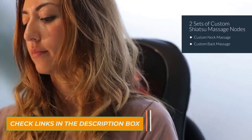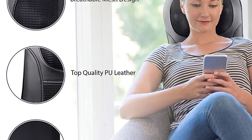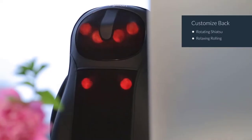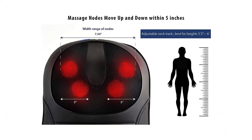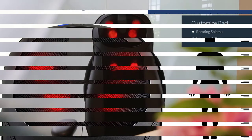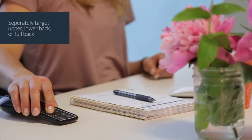Zillion also comes with a remote that controls multiple settings including the seat vibration, heat function, rolling back massage, and Shiatsu back and neck massage. Although there is an adjustable neck tract, this device is designed for persons between 5 feet 2 inches and 6 feet in height. Buyers complained that the balls can be hard and sharp, and some found it very noisy. But overall, this chair pad has some enviable features including auto shut-off and overheat protection.